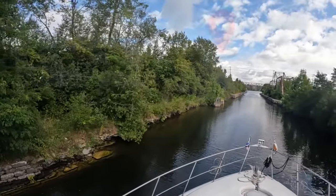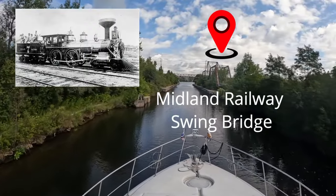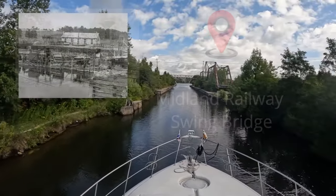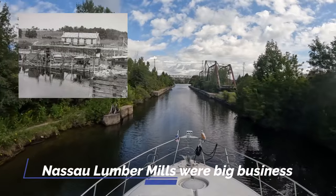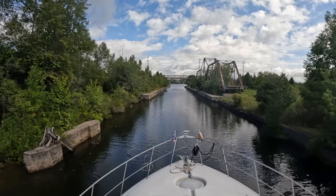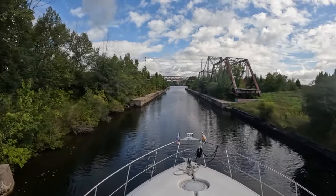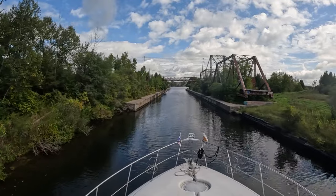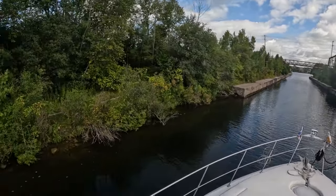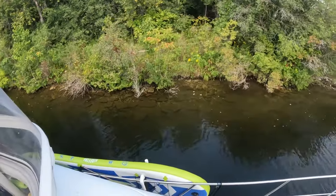Old swing bridge here — railroad, I think. We've noticed that the rail bridges are not in use. Look at this one with trees growing through it. The trees have grown through it — it no longer operates, but evidently it used to swing back and forth like the road bridges do. There's some pretty color changes already — look at the pretty red with the green and some yellow.